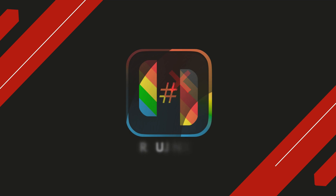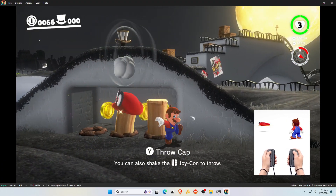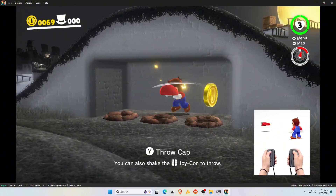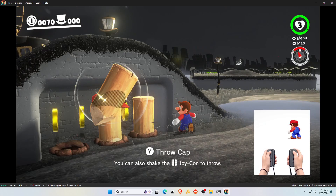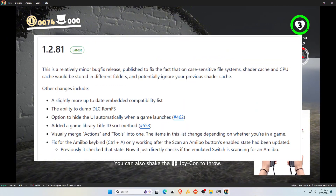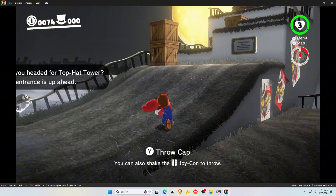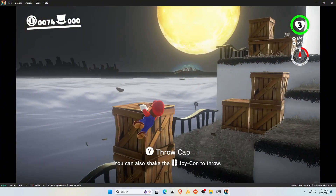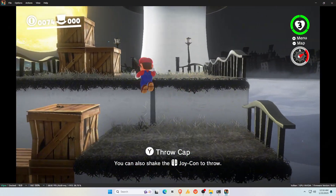The unthinkable has happened. Ryujinx, the Nintendo Switch emulator we all thought was dead, has made an epic comeback. After a shocking shutdown that sent waves through the emulation community, Ryujinx has risen from the ashes, and it's back better than ever. Currently, only the PC version is available on their GitHub, and rumors suggest that an Android version will be uploaded soon. This is the most exciting and promising start to the year for emulators.